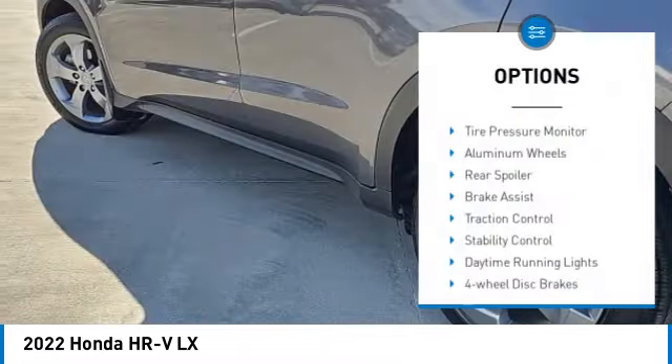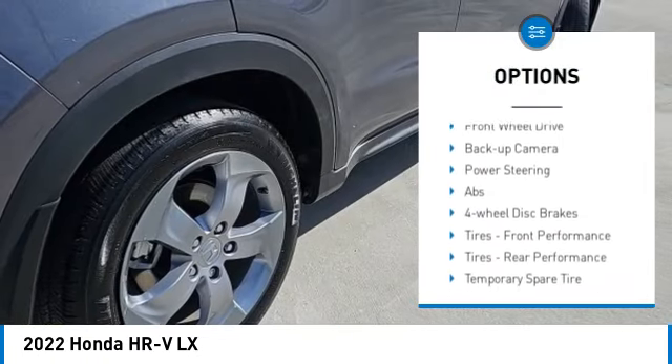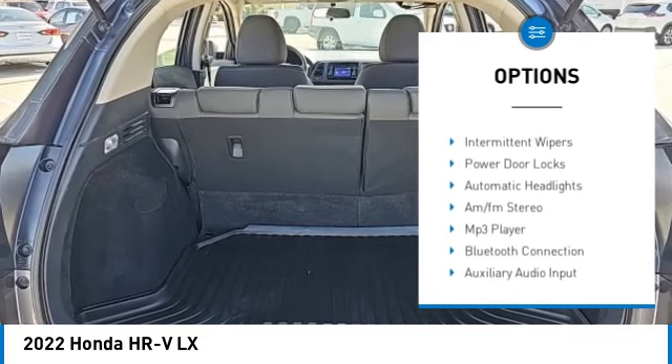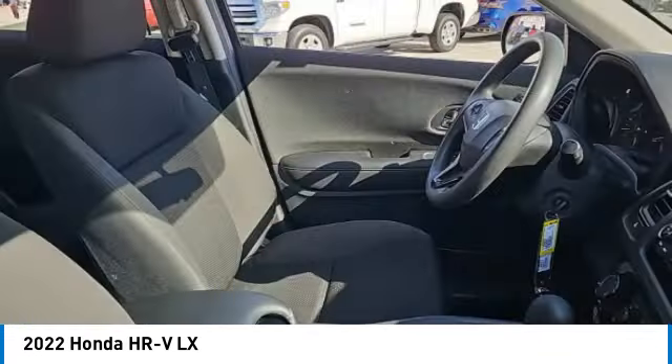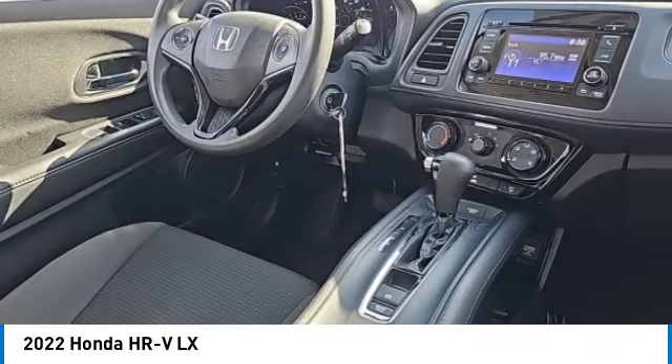Here are some of this vehicle's great options: tire pressure monitor, aluminum wheels, rear spoiler, brake assist, traction control, stability control, daytime running lights, four-wheel disc brakes, front-wheel drive, and backup camera. Drive away with a great deal on this vehicle — call or stop in today.